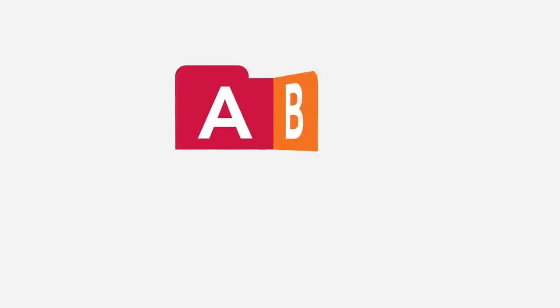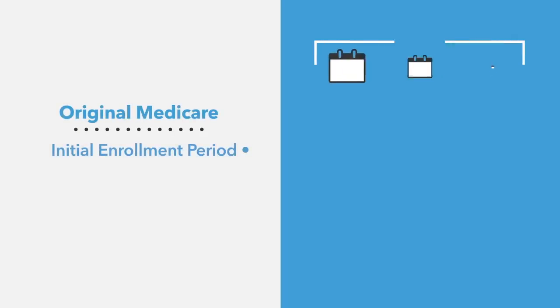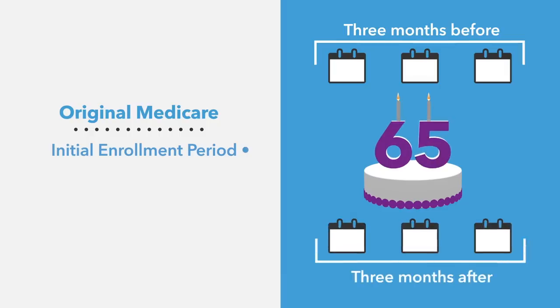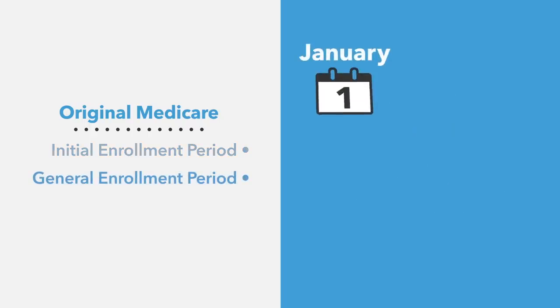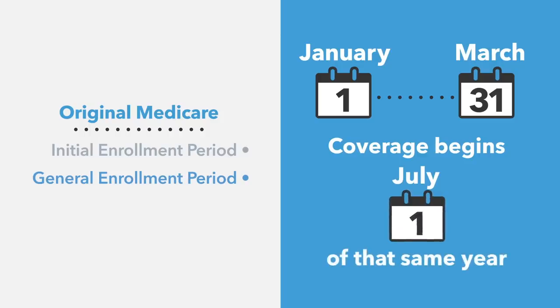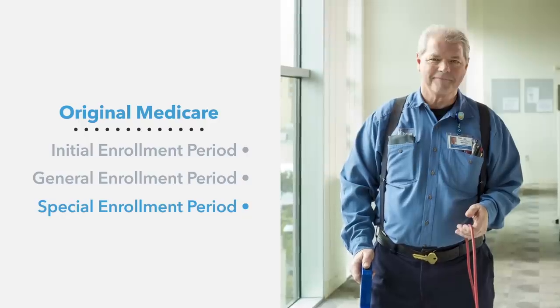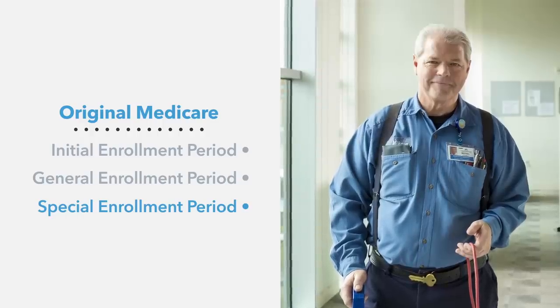Now that we've gone over the four parts of Medicare and the benefits they offer, let's go over how and when you can enroll in Original Medicare. The initial enrollment period begins three months before your 65th birthday and ends three months after the month you turn 65 — a total of seven months. If you miss your initial enrollment period, you can sign up during the general enrollment period between January 1st and March 31st each year, and your coverage will begin on July 1st of that same year. If you decide to continue working after 65 but lose your employer or union coverage, you can take advantage of a special enrollment period, which is any time outside of the general or initial enrollment periods.